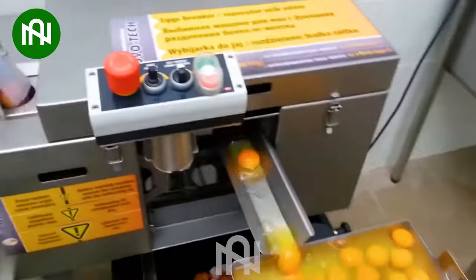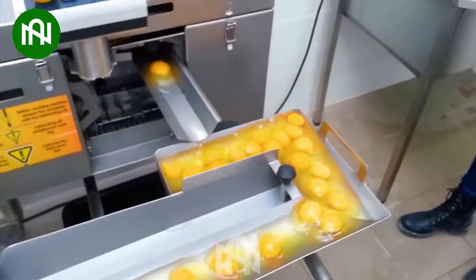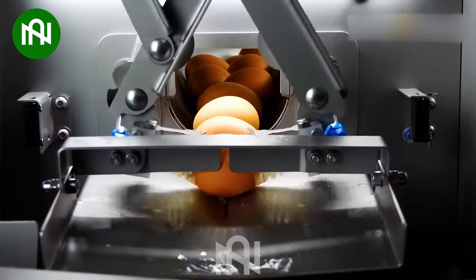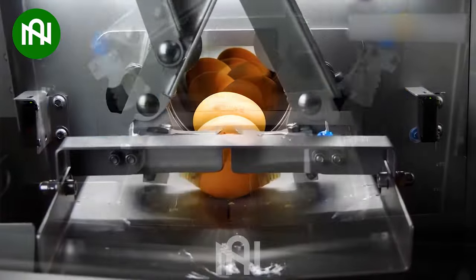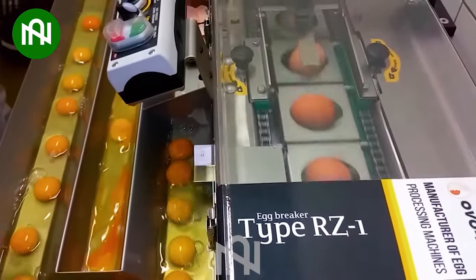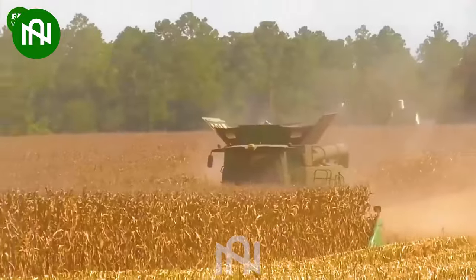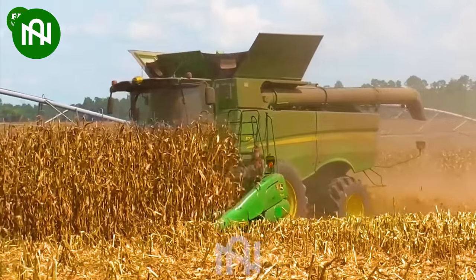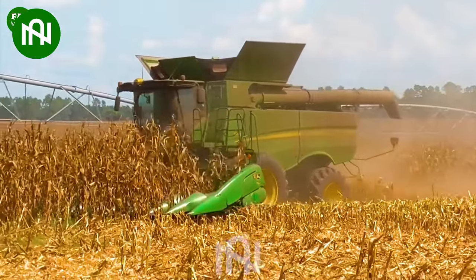Let me know when I can buy this machine — it looks so easy. This machine effortlessly conquers a vast ten-hectare cornfield, making farming look like a breeze.